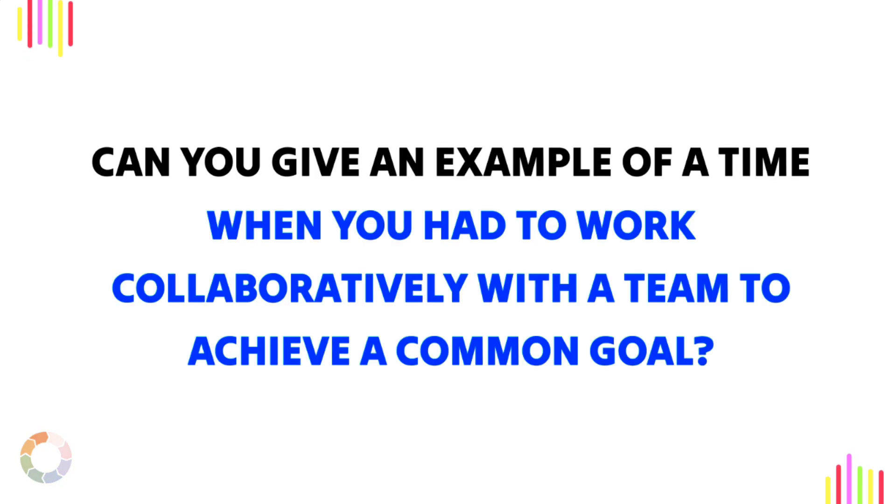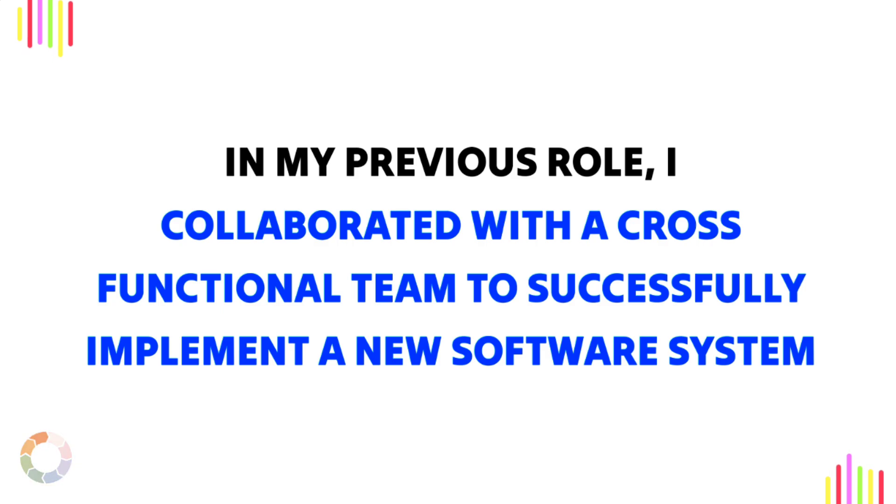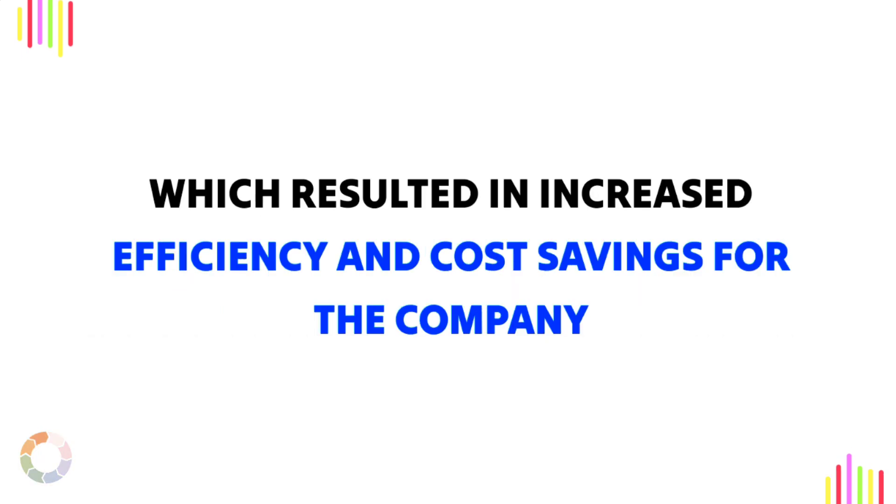Question 5: Can you give an example of a time when you had to work collaboratively with a team to achieve a common goal? Sample answer: In my previous role, I collaborated with a cross-functional team to successfully implement a new software system, which resulted in increased efficiency and cost savings for the company.